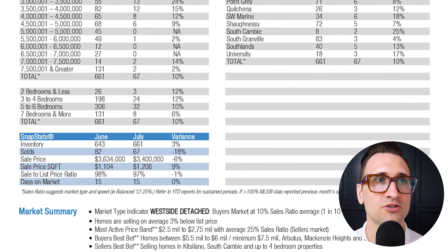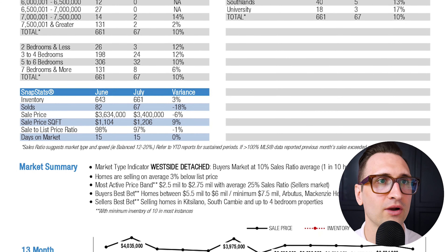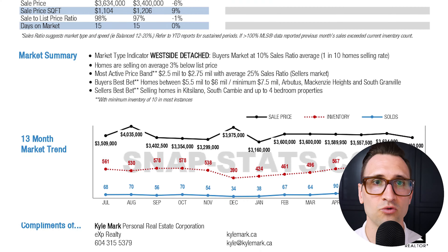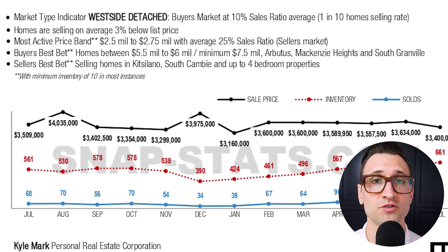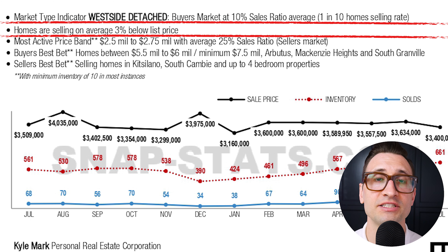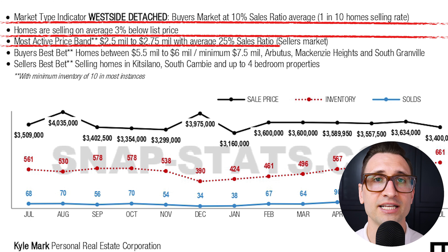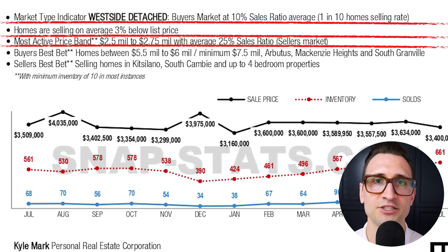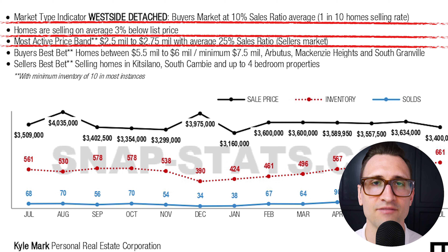Let's pull up Vancouver's West side detached market. These are advanced stats that you can't get on any public domain — these are ones that I pay for. They'll really break down the price bands on the left with sub-areas and give us some really good data to pull from. Overall on Vancouver's West side, the detached market is in buyer market conditions sitting at 10%. Homes are selling on average 3% below list price. The most active price band is between the $2.5 to $2.75 million mark — 25% sales ratio — and these are going to be very entry-level lots on Vancouver's West side.